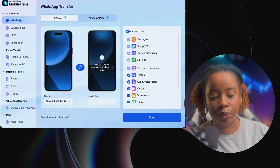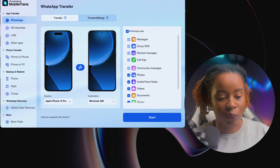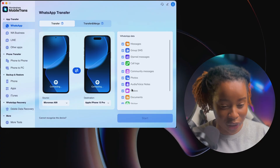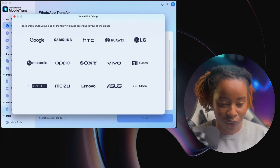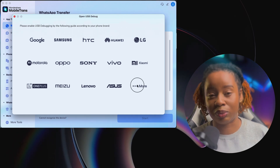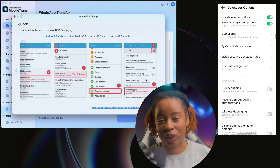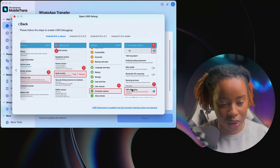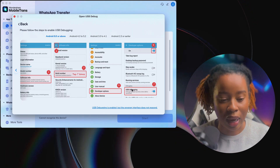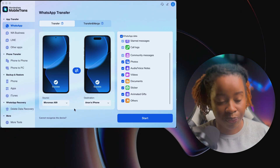Once connected, it detects both smartphones. I connected both the iPhone and the Android, but like I said, you can do it either way — Android to iOS as well. As expected, on the Android I have to enable USB debugging. What I do is select the brand of my Android device, and it shows you how to enable USB debugging through settings. If you can't find your brand, just click on more — it's pretty much the same thing. The most important thing in this step is turning on USB debugging. After that, it brings me to a screen showing both devices.